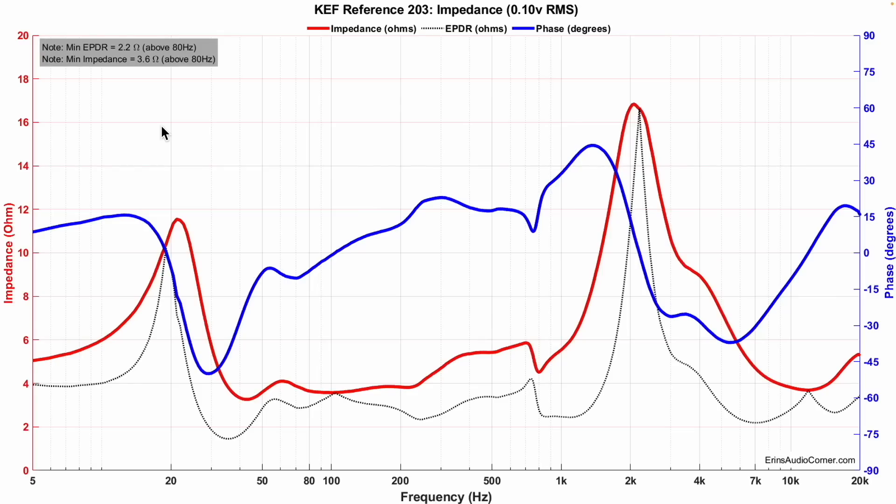Up first is the impedance. You can see this speaker dips down to about 3.6 ohm above 80 Hz. The EPDR is 2.2, which indicates that back in the day you probably needed a pretty robust amplifier to drive these speakers. A standard amplifier with 8-ohm taps or an AVR at that time probably wouldn't do as good of a job driving it, though this is an educated guess.